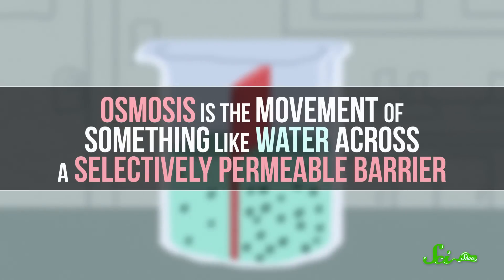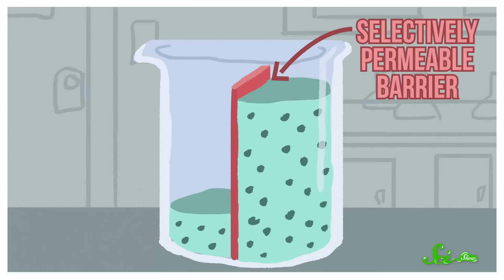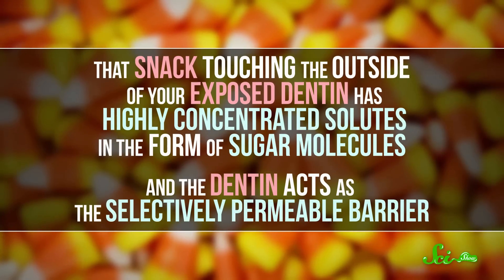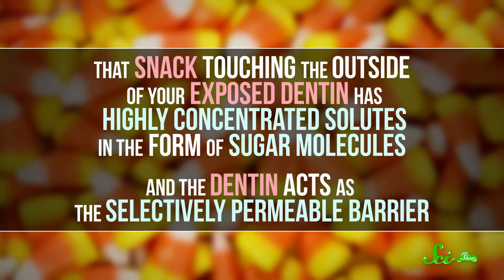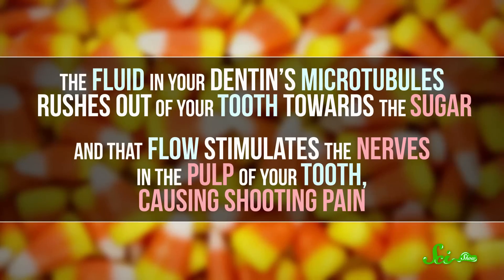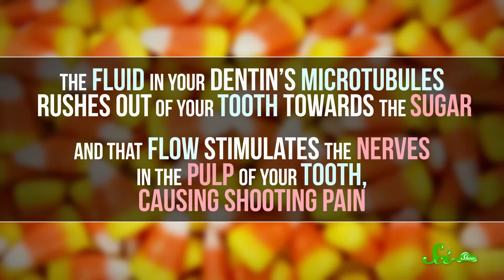Osmosis is the movement of something like water across a selectively permeable barrier. It goes from the side where there's less stuff dissolved to the side with more stuff — or, in official terms, from the side with a lower concentration of solutes to one with a higher concentration. Osmosis likes things to be equal. Now say you bite into something very sweet, like a piece of leftover candy corn. That snack touching the outside of your exposed dentin has highly concentrated solutes in the form of sugar molecules, and the dentin acts as the selectively permeable barrier. The fluid in your dentin's microtubules rushes out of your tooth towards the sugar, and that flow stimulates the nerves in the pulp of your tooth, causing shooting pain.